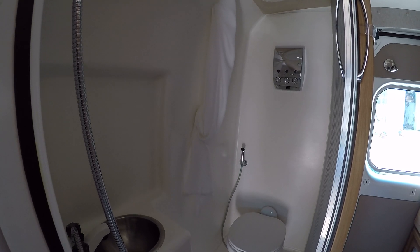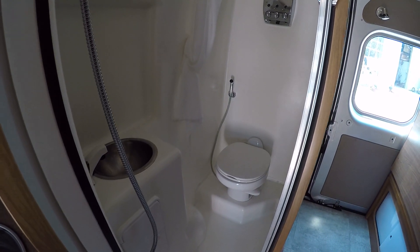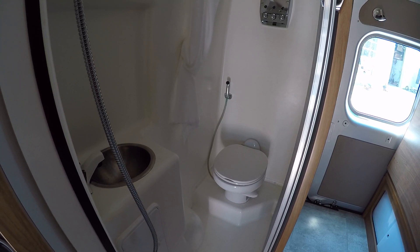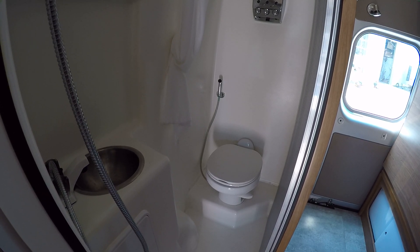There's going to be plenty of storage underneath. As we go back into the coach, we'll see our air conditioner, and that'll run great off the generator or if you're plugged in.